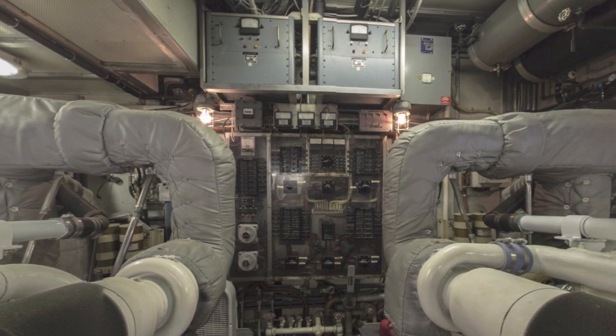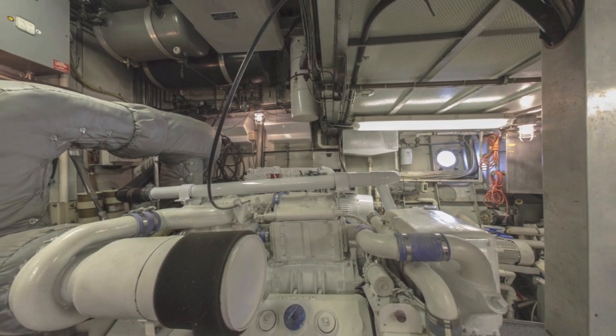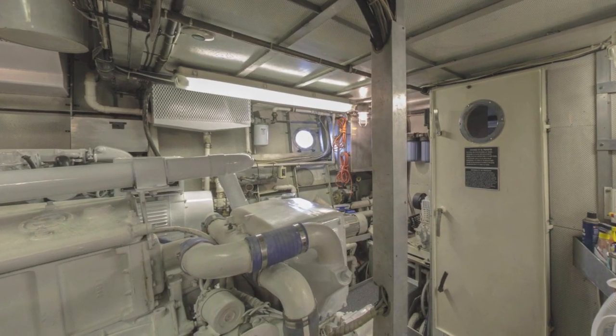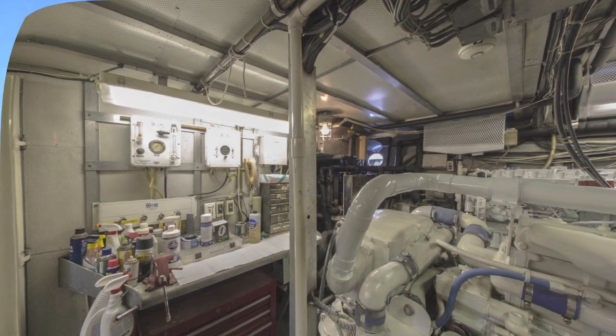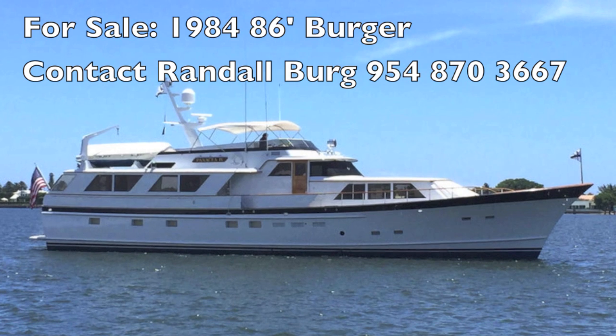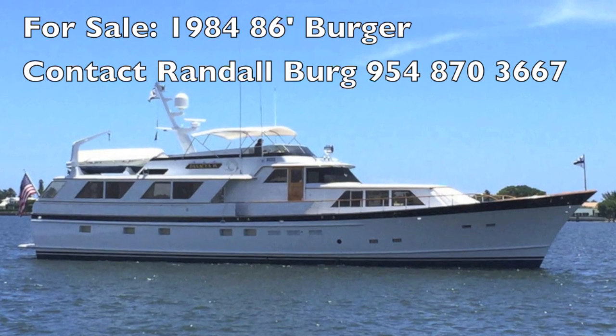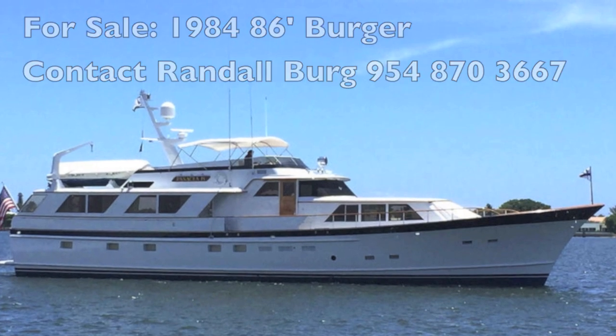Now we're in the engine room — spectacularly maintained, in beautiful condition. The engines have about 22 hours on them. There's a nice work table in there and plenty of room to access the engines. I'm Randall Berg, your concierge yacht broker — that is the 86-foot Burger pilot house motor yacht. Contact me to get aboard. Thank you.